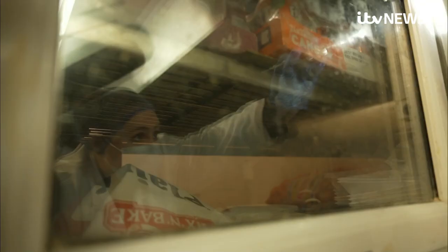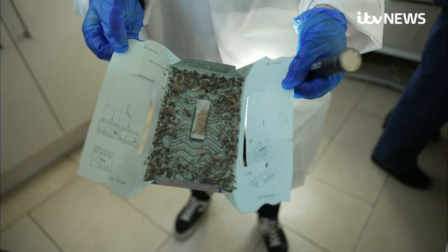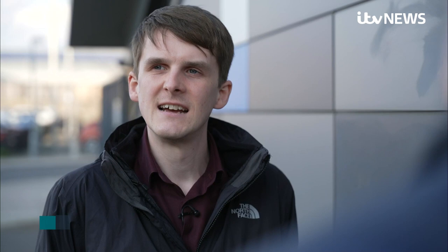Next, a restaurant that's such a danger to public health it can't be allowed to stay open. This cockroach trap was found under one of the front service fridges — there are at least 100 cockroaches, between adult and nymph cockroaches, on there. We found an active cockroach infestation throughout the premises, with live and dead ones across food prep areas, fridges and freezers. Unfortunately, we had to make the decision to close that business because of the imminent risk it posed to public health.